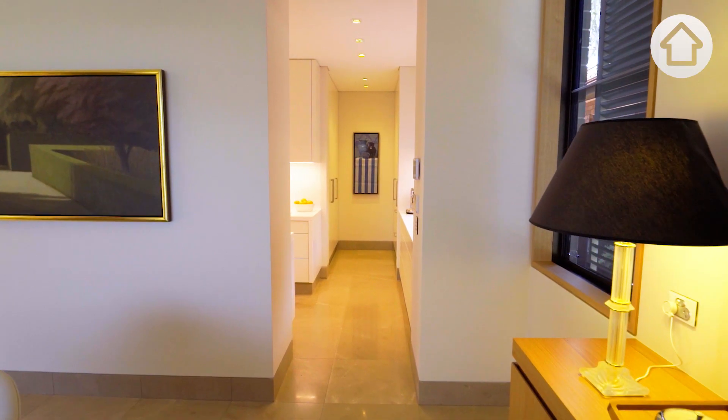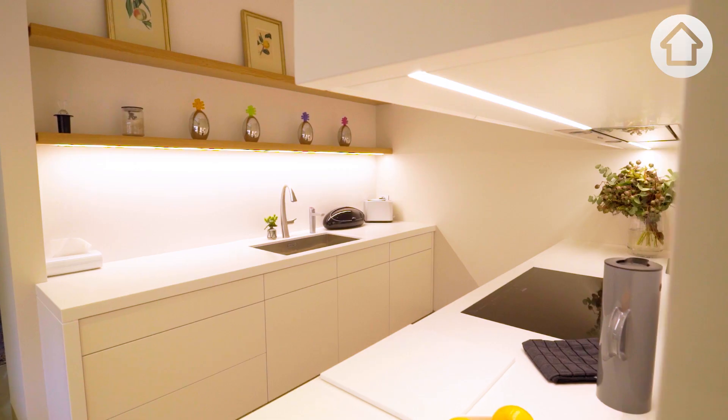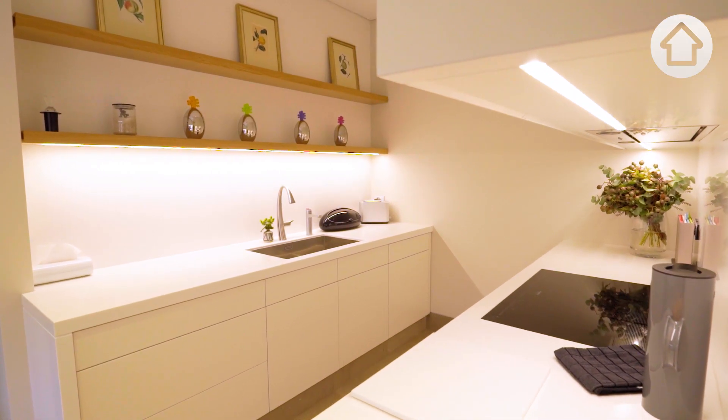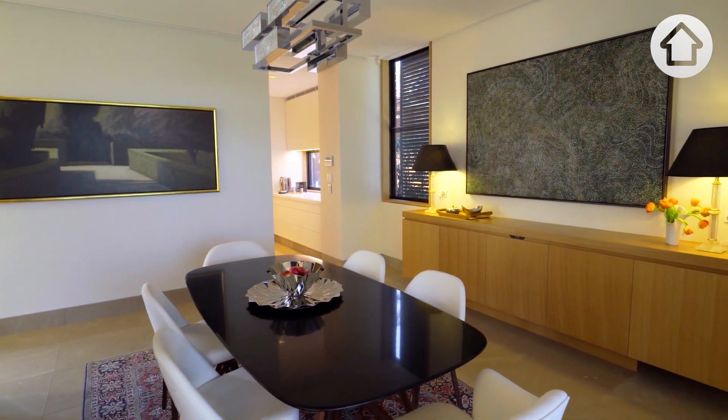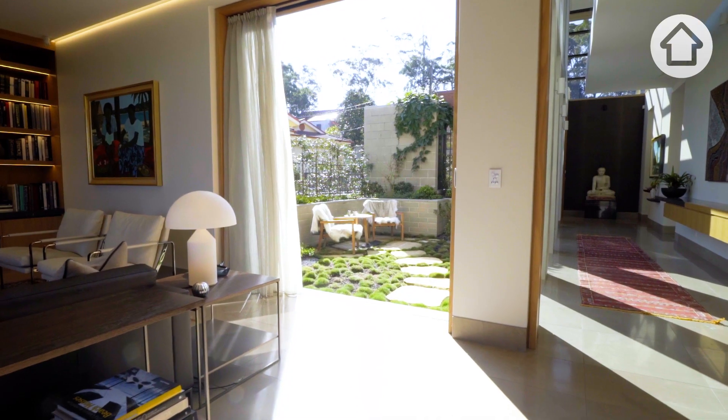One aspect that's really grown on me is the positioning of the kitchen. This is the first house we've designed in many years where it's actually hidden away. It really allows the rest of the living spaces to be enjoyed in a far greater way.